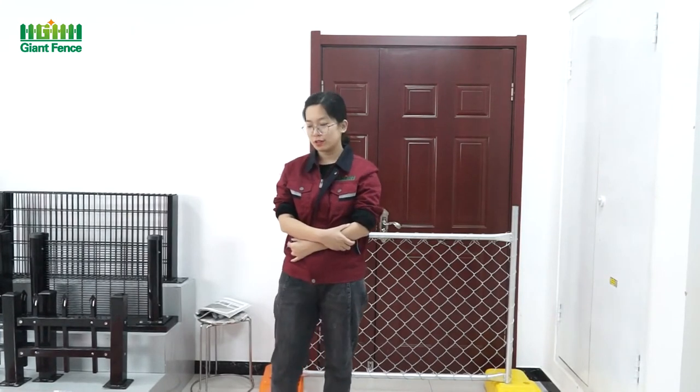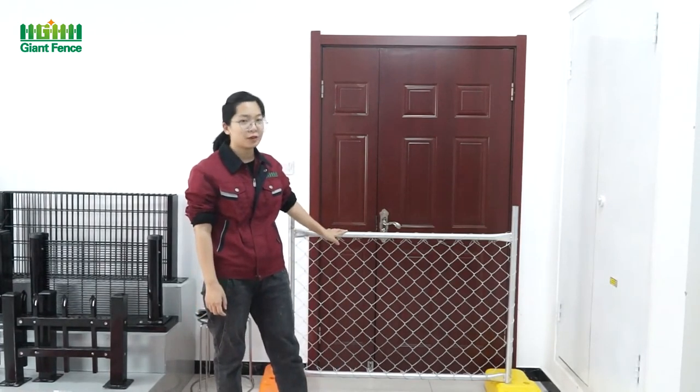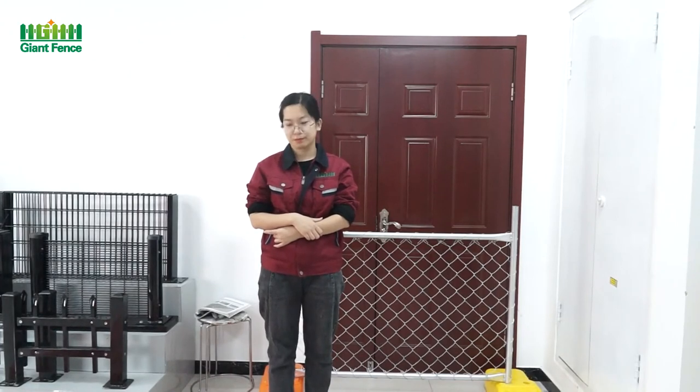Thank you for coming to our 128th Canton Fair online trade show. I am your host Ilya. Today I introduced the temporary fence — we have the chain link fabric welded type and the welded mesh type, and we also have the clamped-down temporary fence and crowd control barriers. If you like it, please contact us and send us your requirement. We can send you small samples or free drawings. Thank you, bye bye.